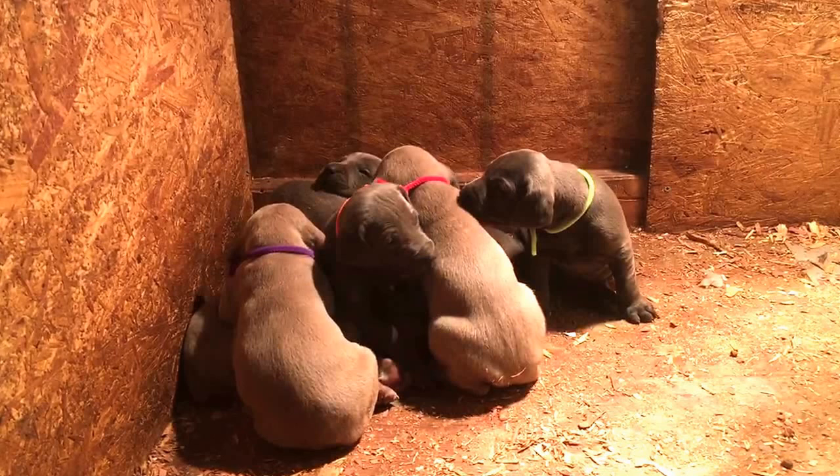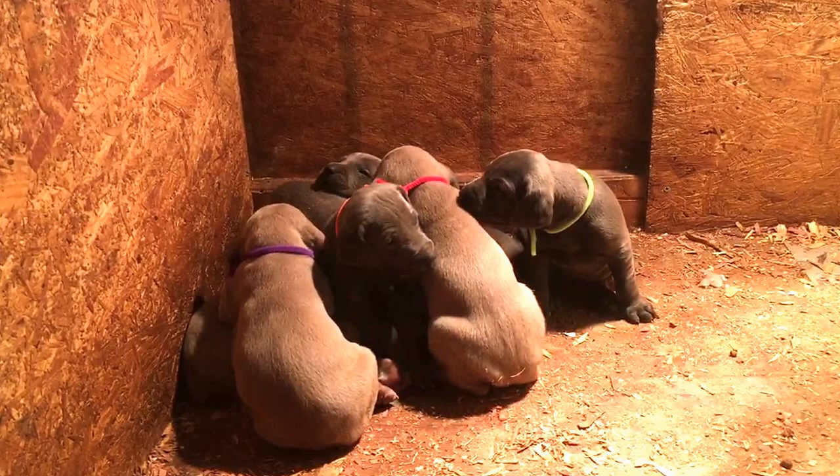And then we have the blue collar silver male down here — big chunk. That's the blue collar silver male.